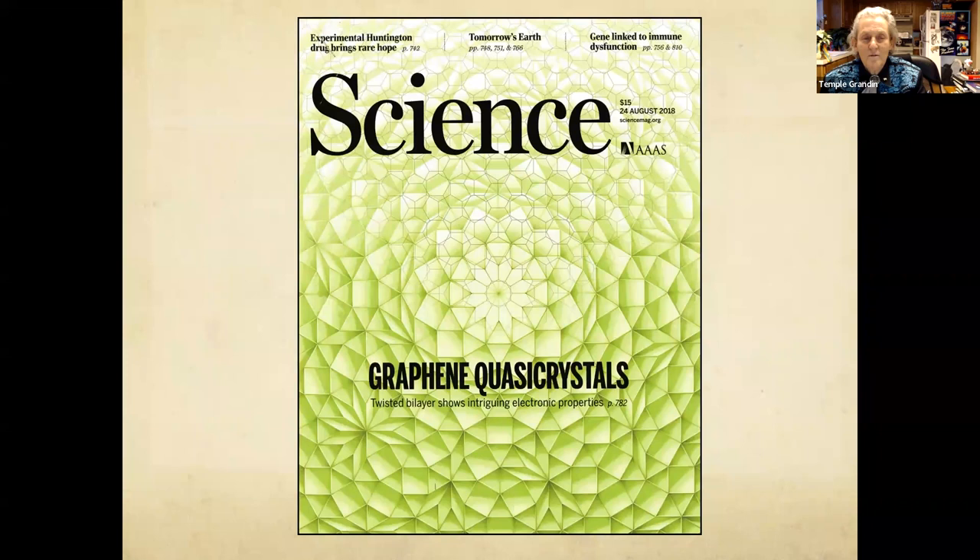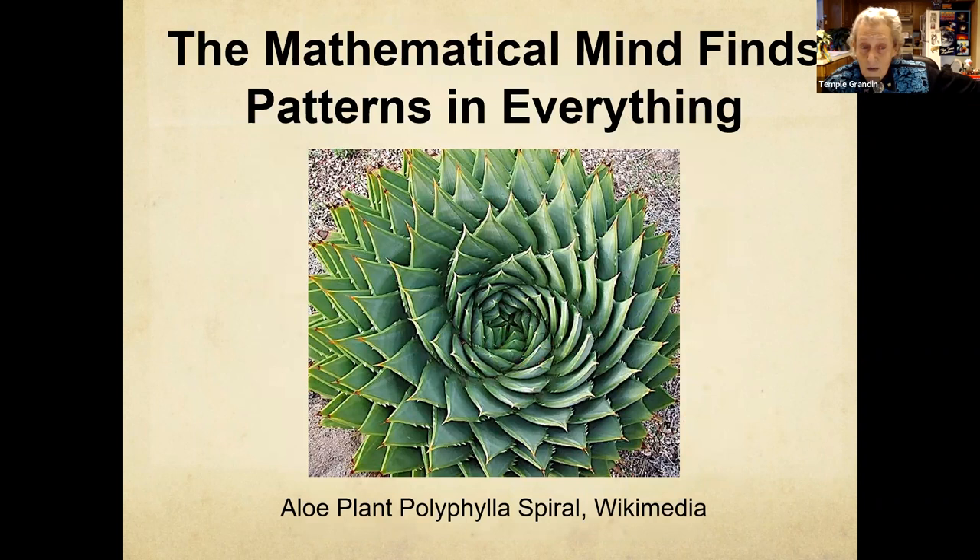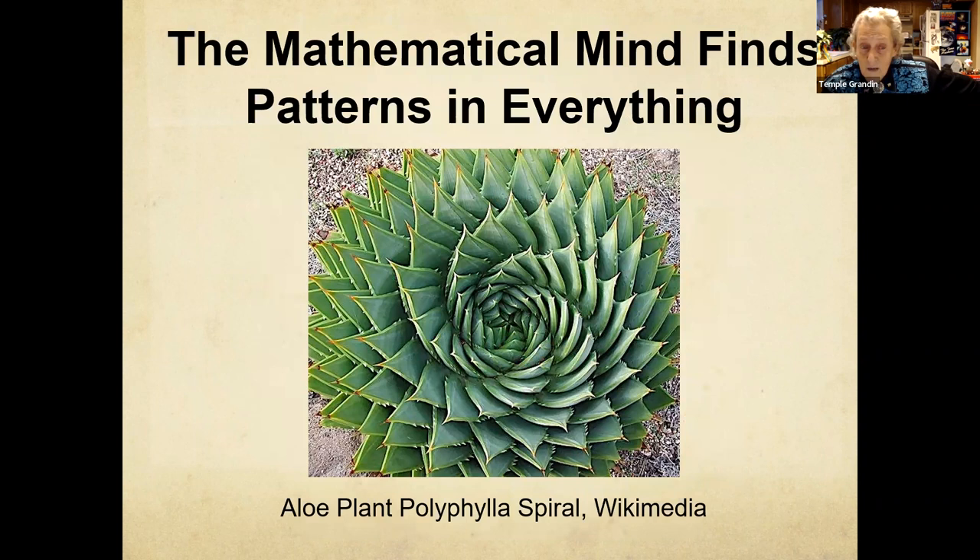All kinds of great stuff — graphene quasicrystals. You need to show that to your math geniuses. I have seen parents get so locked into the label that they might have two parents who are computer programmers and they don't think to teach their kid who's super good at math computer programming. Plants have mathematics on them too. And that's the last slide — what I want to do right now is open it up to questions and discussion. That's the part I like best.